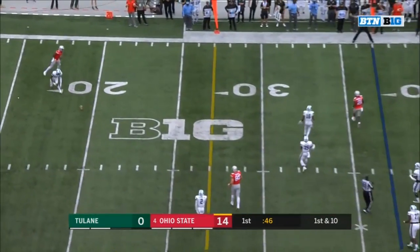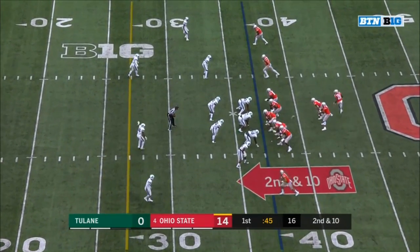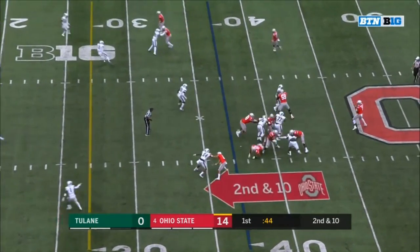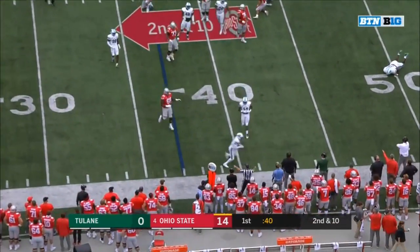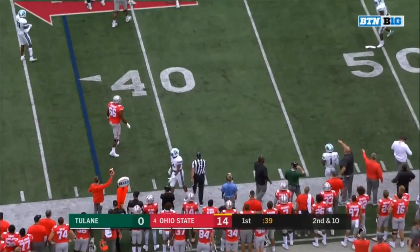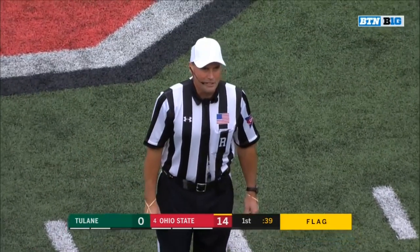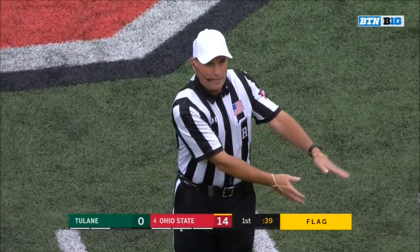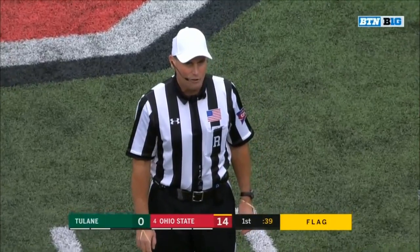Haskins, good protection again first room — somebody with good speed coming all the way across. Haskins looked at the swing, wanted to go back for a screen but that was red. He'll dump it away — incomplete, and there's a flag. Intentional grounding, offense number seven. Though he was out of the tackle box, the ball did not get back to the line of scrimmage — good call.